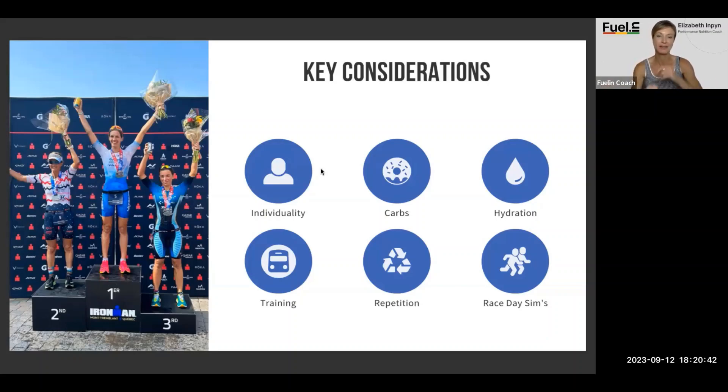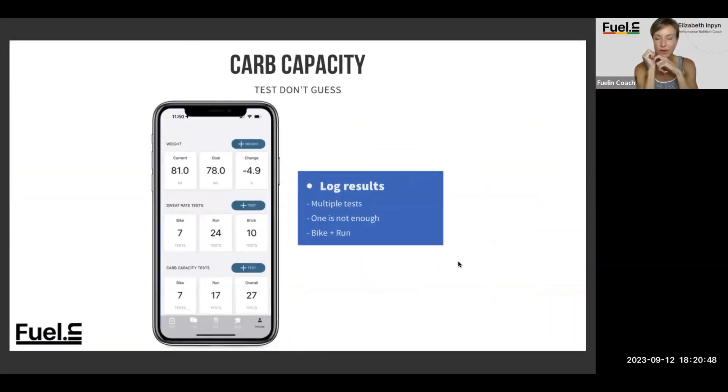Race day simulations — very important. Your carb capacity test: don't guess. Log your results across multiple tests — ideally at least 10. Bike and run, different temperatures, different intensities, different times of the season. The earlier you start and the more you can get in, the better.